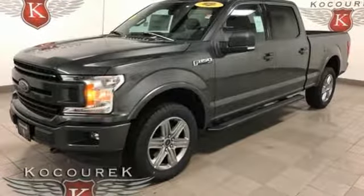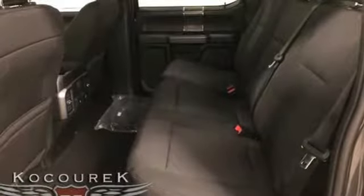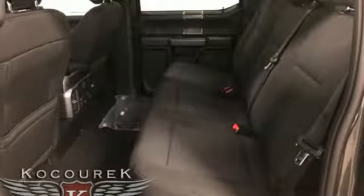Manual tilting steering column, aluminum wheels, gas pressurized shocks, and Bluetooth wireless audio streaming. The Car Connection explains: